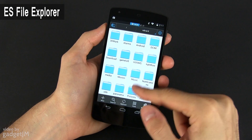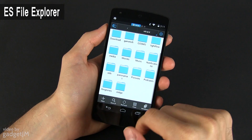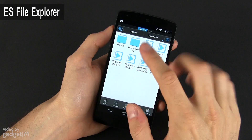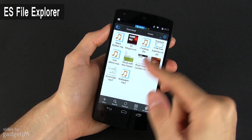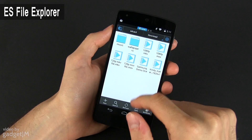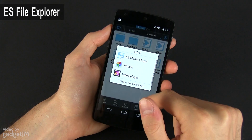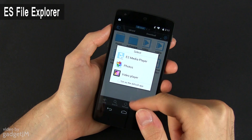Last but certainly not least, I have this app called ES File Explorer on the Nexus 5, one of the most complete file managers available for Android devices right now. A file manager is not necessarily something you're going to need every day on this phone, but it's definitely something worth having installed, and this one has all the functions you might need, including an application manager.